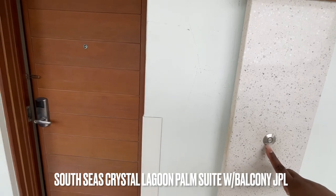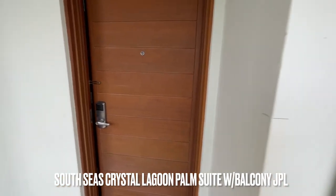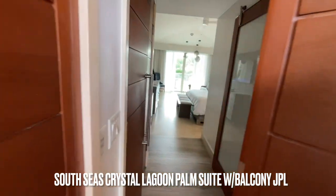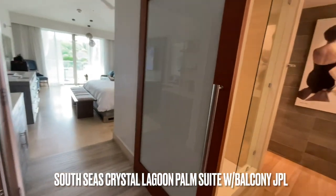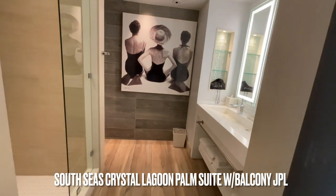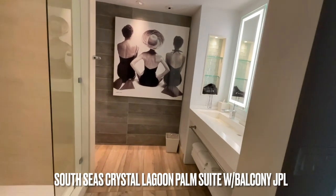So this is my room — the South Seas Crystal Lagoon Palm Suite with a balcony. That's the doorbell. And as you walk in, it is absolutely beautiful. To the right is the bathroom. I just love the decor that they have put into these bathrooms.